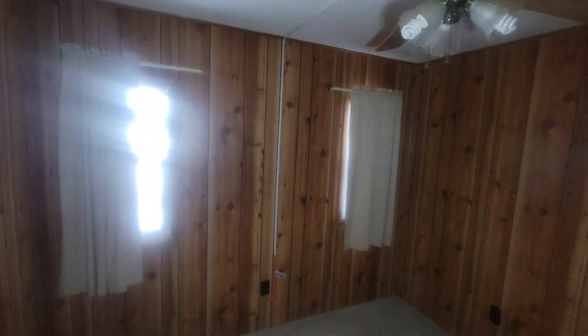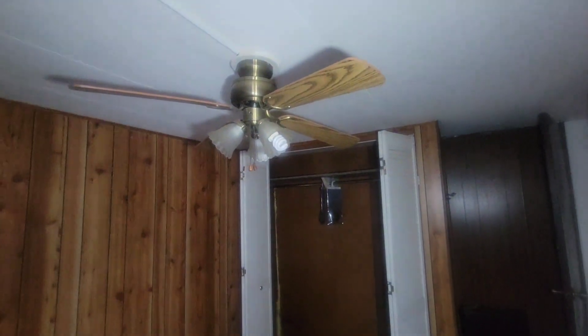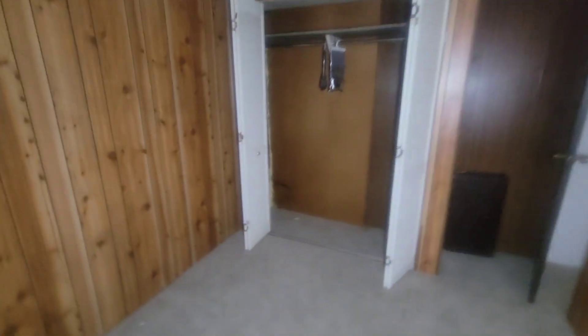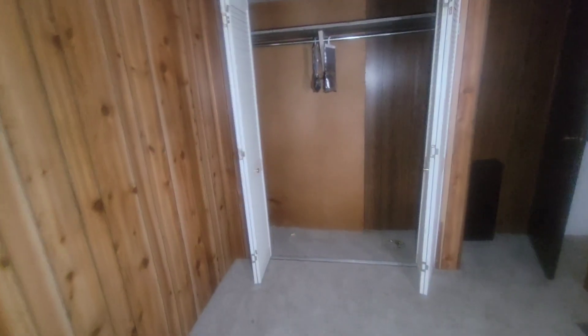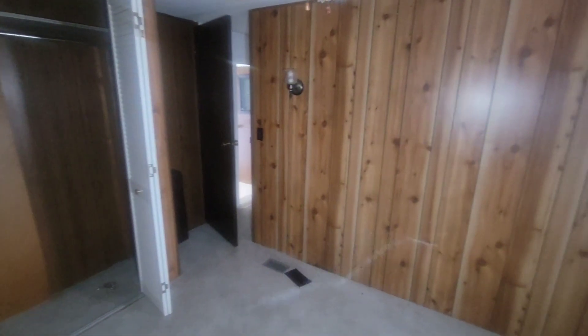This house really isn't in that bad of shape — I don't think it would take a whole lot of money to fix it up. It's a little bitty room, not too big of a house. I would assume whoever lived here was probably old and maybe they passed away, and their family didn't want to move in.